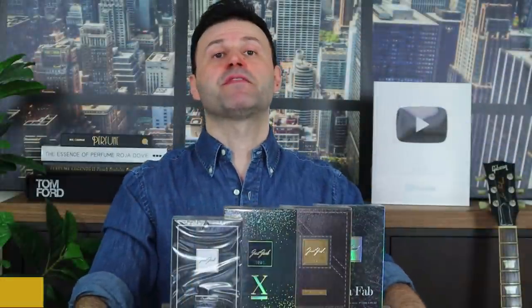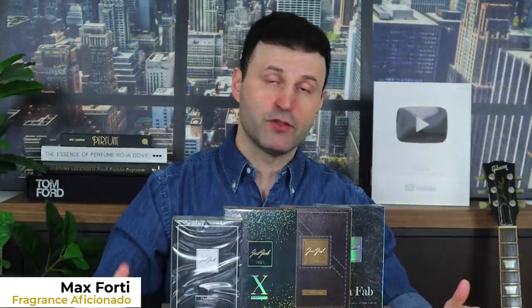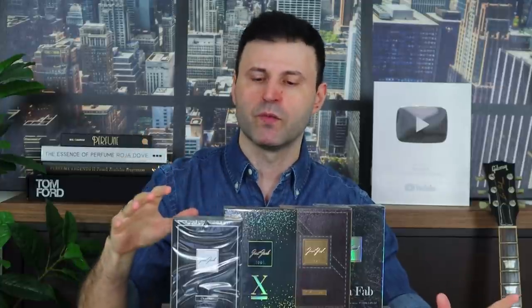Welcome back to another fragrance review. I'm Max Forti. Today we're going to talk about Just Jack, which is a collection from Dubai. They're also established in New York, Milan, and London, so they're all over the world.